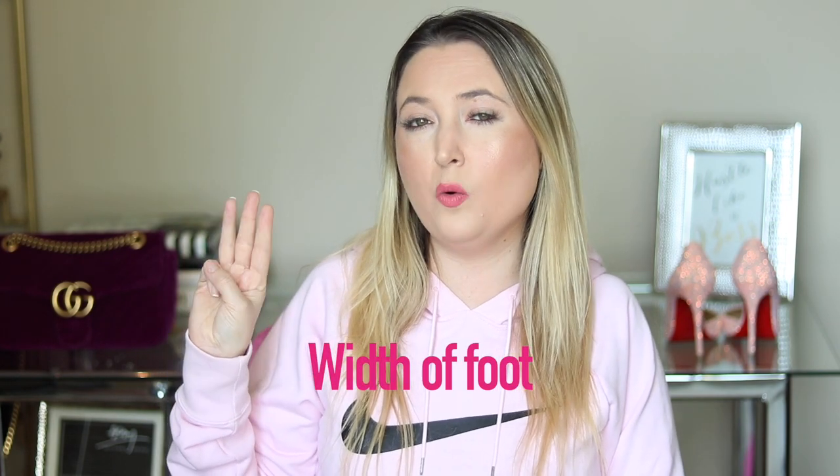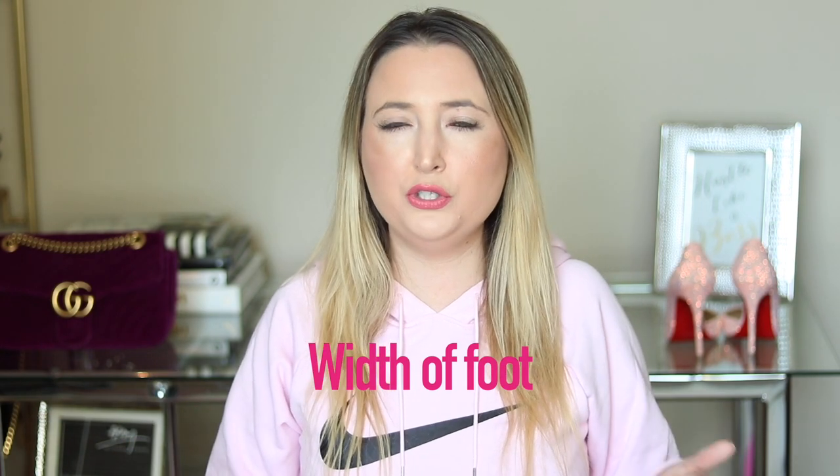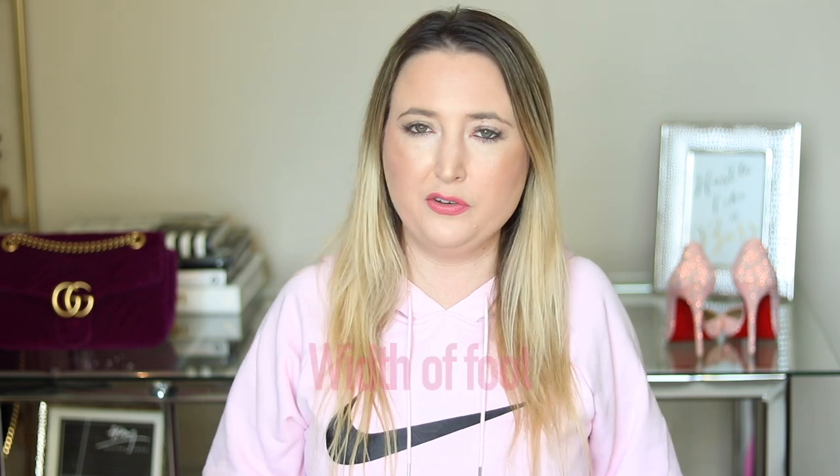There are three big factors you need to understand when buying Christian Louboutin shoes — or any shoe in general — that are going to determine what size you are. The first is the width of your foot. Do you have narrow feet, wide feet, or normal feet? If you don't know, you can go to any shoe place and someone will help you. It's kind of obvious though — just look at your feet. I have very long skinny hands and my feet are the same way — I have long skinny toes.